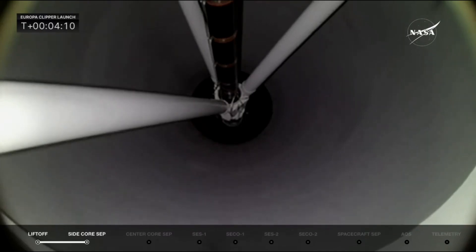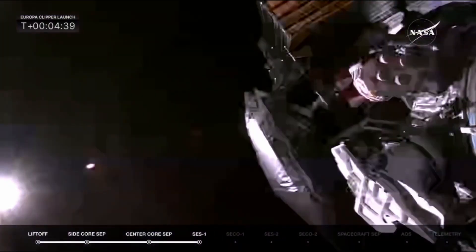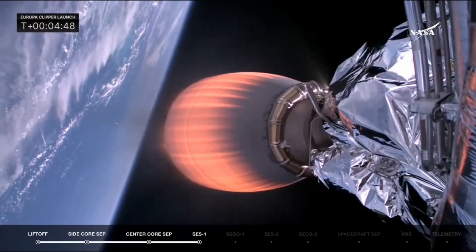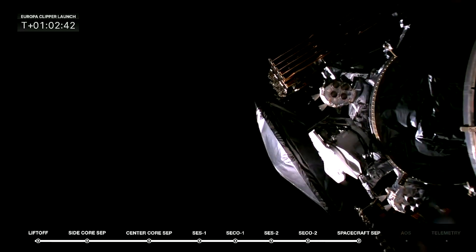At T plus 4 minutes and 10 seconds, the upper stage separated from the core booster and then ignited its vacuum-optimized engine. We then saw payload fairing separation, revealing the Europa Clipper spacecraft. Over the next hour, the upper stage would go on to conduct multiple engine burns before it was finally time for payload deployment. The spacecraft, still folded up, separated from the upper stage, beginning its very long journey to Jupiter.